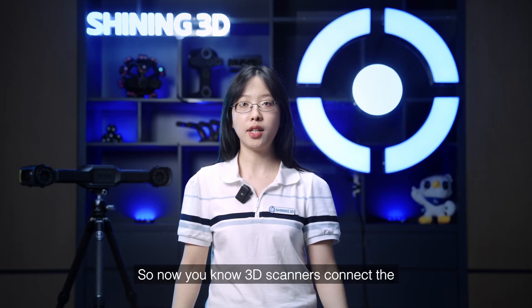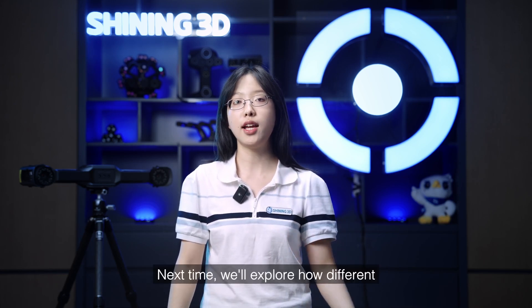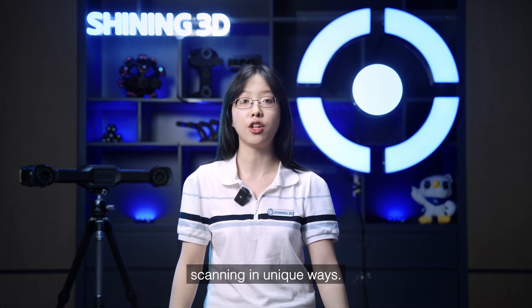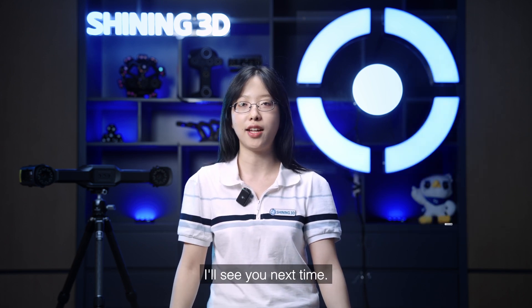So now you know: 3D scanners connect the physical and digital worlds. But not all 3D scanners work the same way. Next time, we'll explore how different types of light power 3D scanning in unique ways. If you found this video helpful, don't forget to like, subscribe, and share. Thanks for watching, and I'll see you next time.